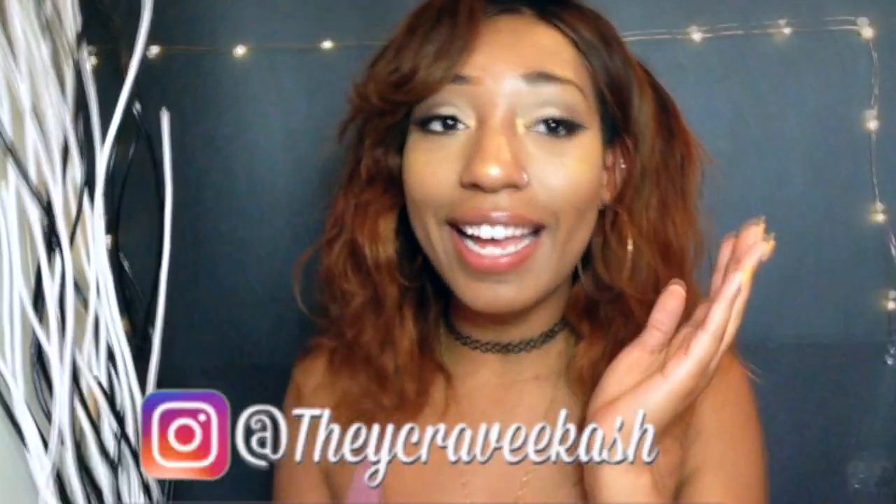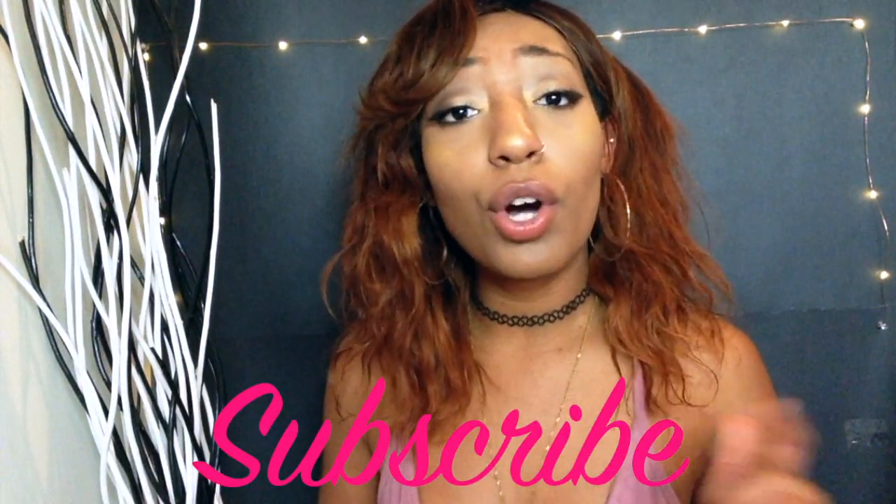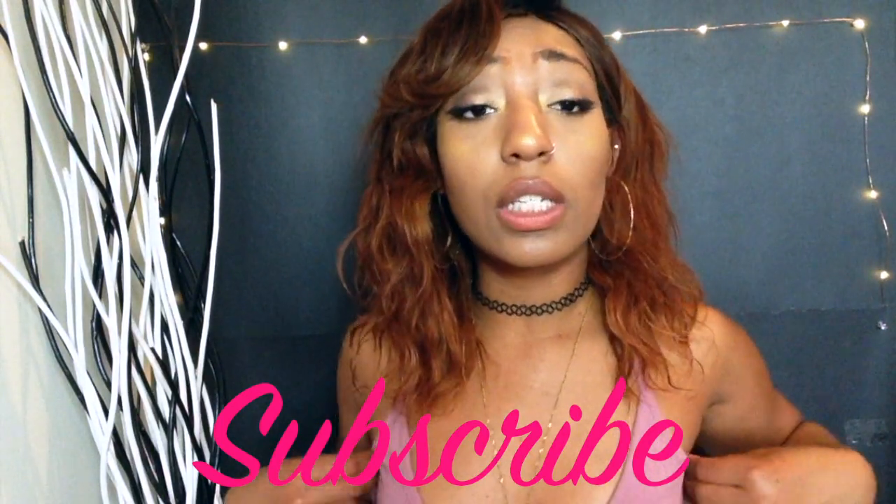What's good guys, it's Cash, welcome back to my YouTube channel. You clicked on this video because you want to see what things I got in this haul, so we're about to get straight into it. Make sure you give this video a thumbs up, subscribe, and share with all your friends — they might need some things for the summer to look right.